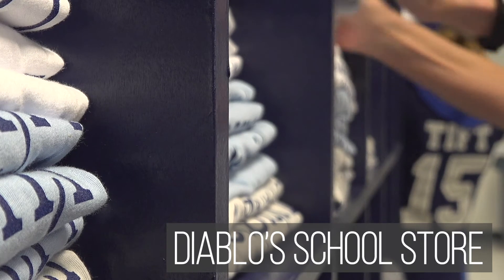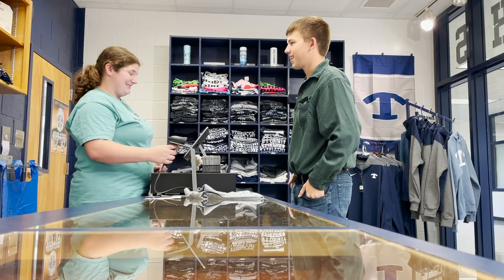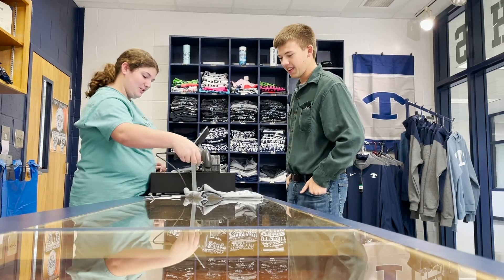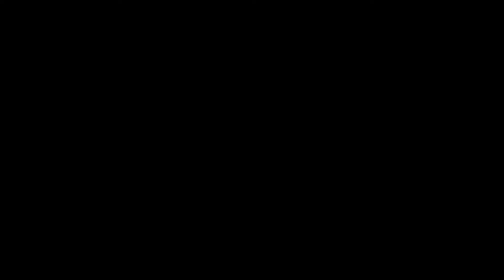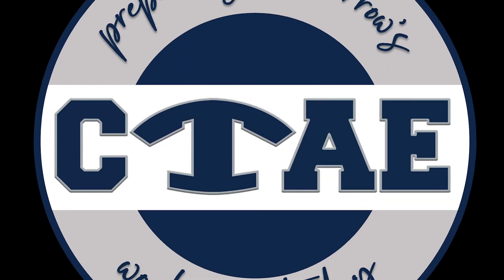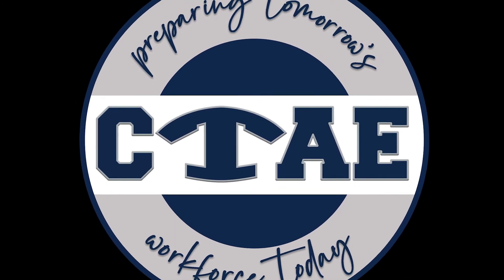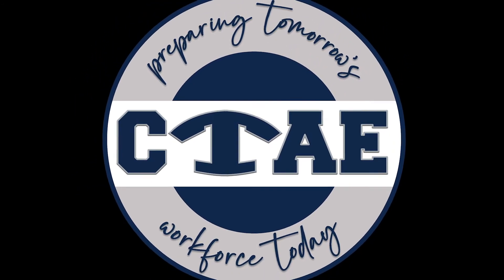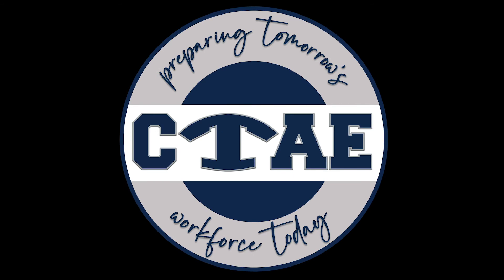CTAE students also have the opportunity to practice their real world skills at the Diablo School Store. Filled with Tift County spirit gear, the store is staffed with students and even sells many student-made items. There are lots of choices and chances for you to begin figuring out what your career path will be. Whatever you choose, we look forward to seeing you in the CTAE department, where we are preparing tomorrow's workforce today.